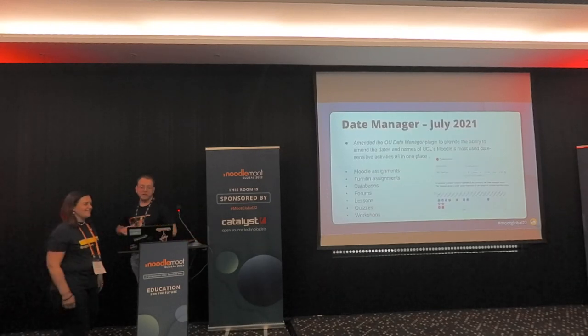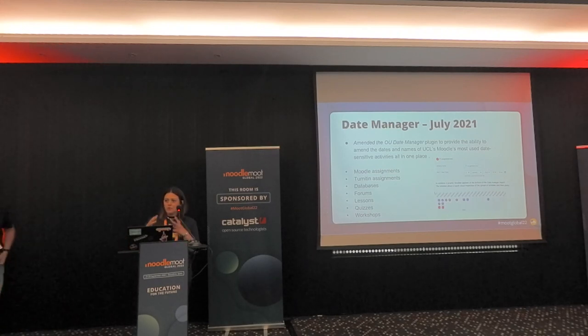Just before the course rollover tool was created, because we needed it for the previous academic year, we worked with Catalyst. They amended the OU date manager plugin to provide the ability to amend dates and names of Moodle activities that have dates - anything date sensitive such as forums, databases, lessons - all in one page. You have a report, you open that report, you've got all your activities in one place including all your assignments, and you can amend the title if it's date sensitive, amend the date, and make a date available or unavailable. And at the bottom of the page you get a timeline of all your activity dates so you can see where they fit in your course.